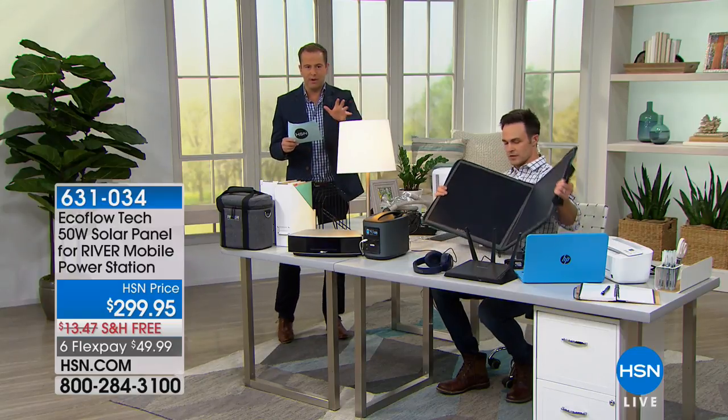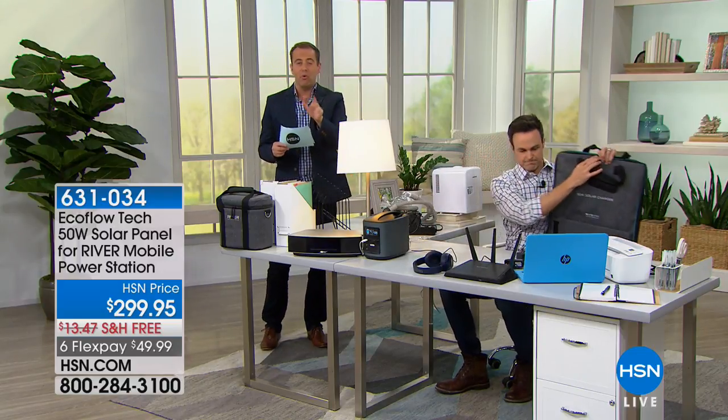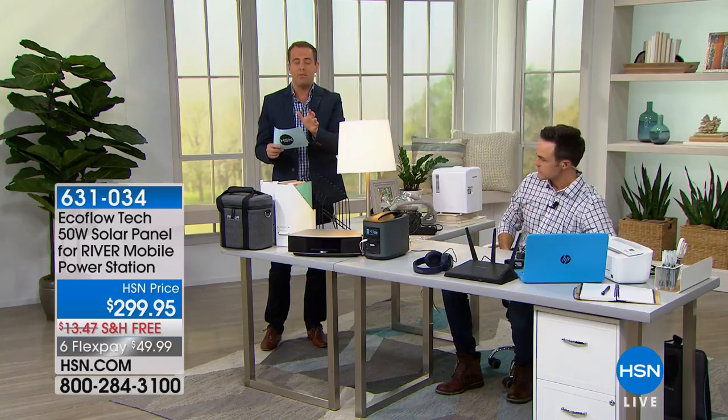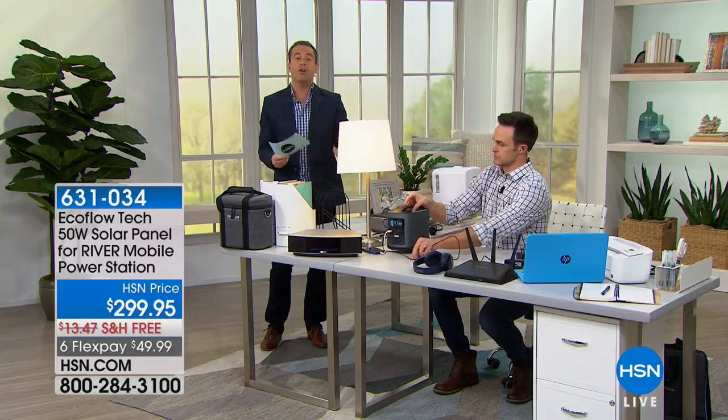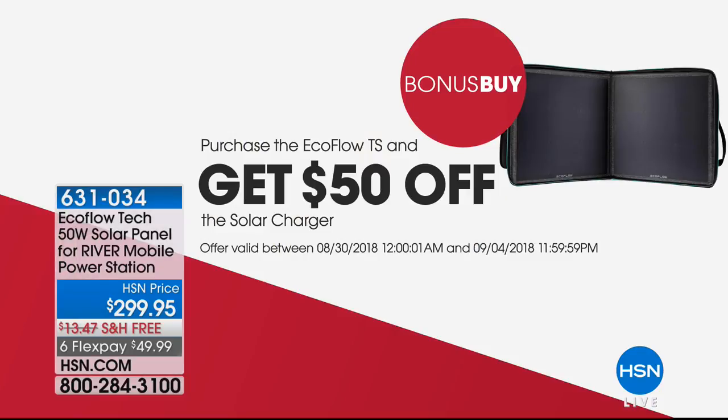For whatever solar panel stock remains — only a couple hundred left — we're doing $50 off as a bonus buy. So it goes from $299 down to $249 when you buy the Today's Special together with the solar panel, saving an extra $50.